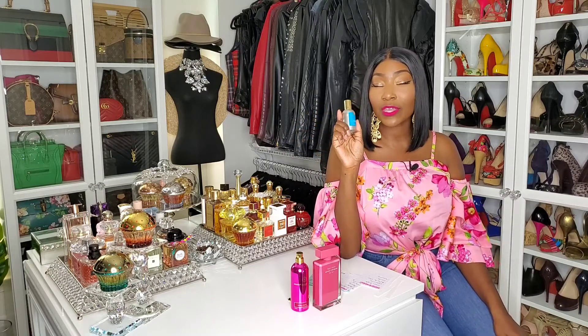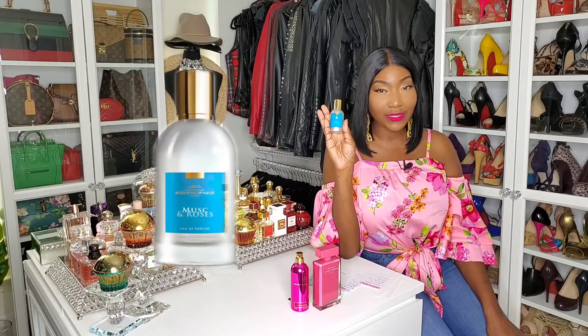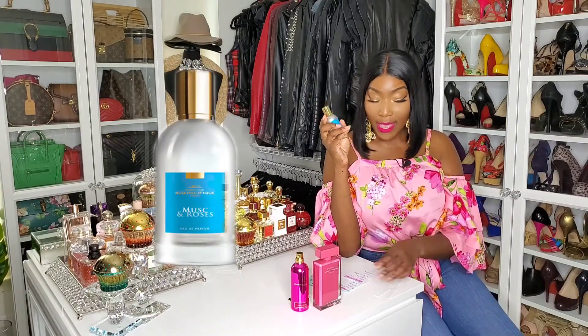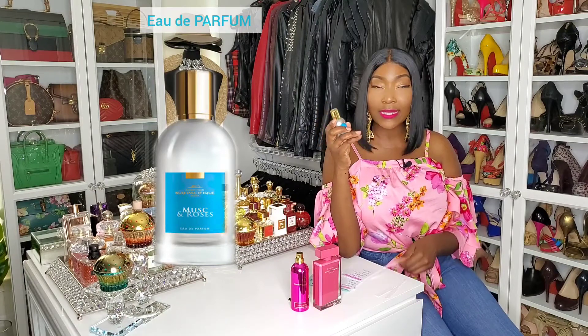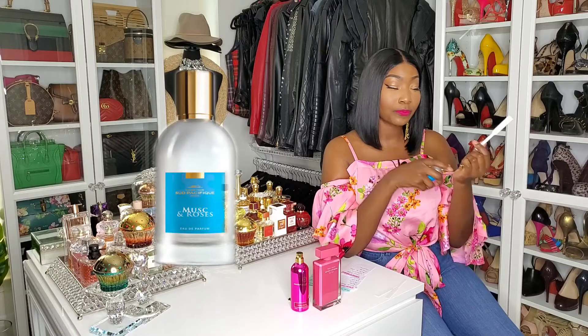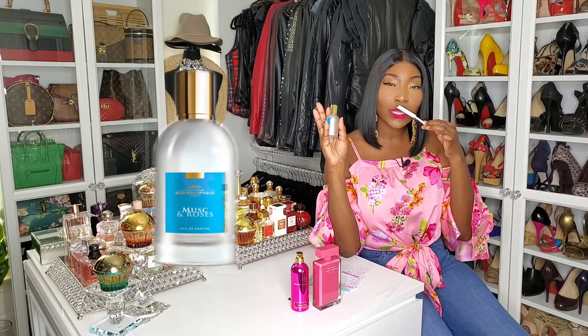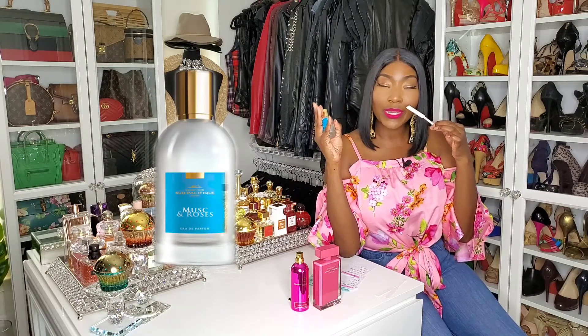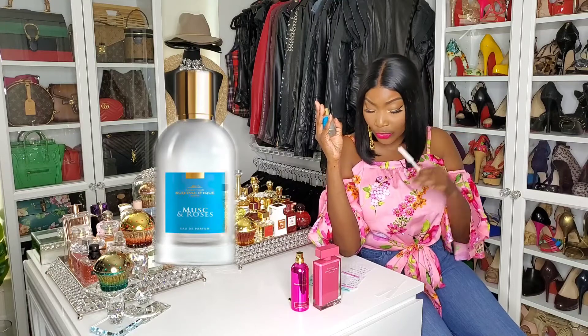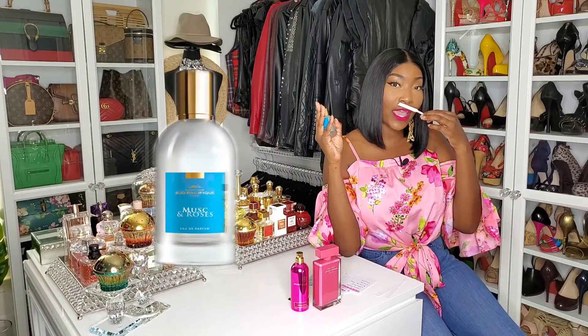So this is from the house of Comptoir Sud Pacifique and this is Musk and Roses. This is an Eau de Toilette and this fragrance, guys, it's so good — I don't hear many people talking about it. It's a rose but it has a green apple note. It's like a sour green apple, but it's sour and sweet. So this has the green apple, roses, musk,